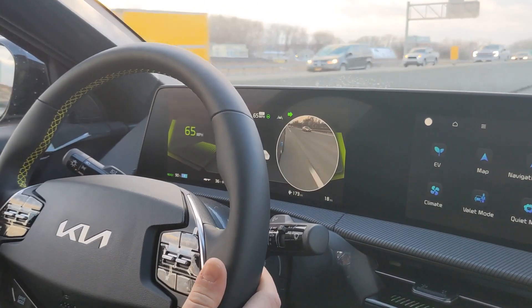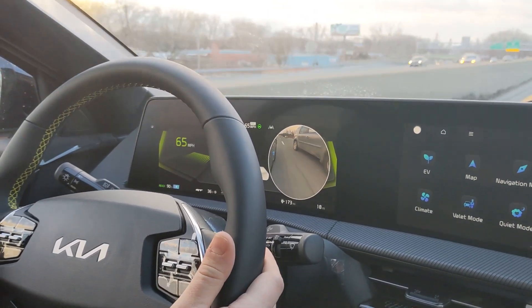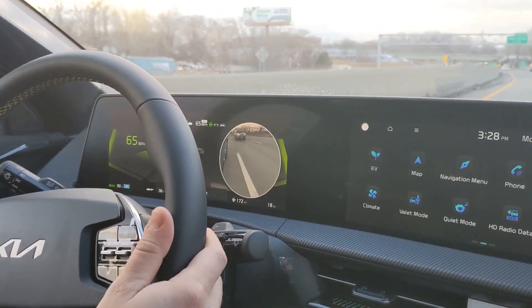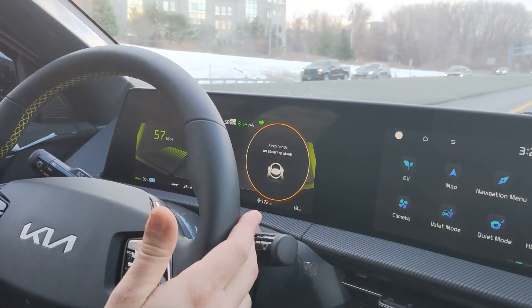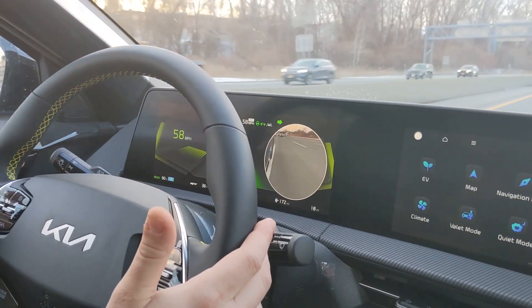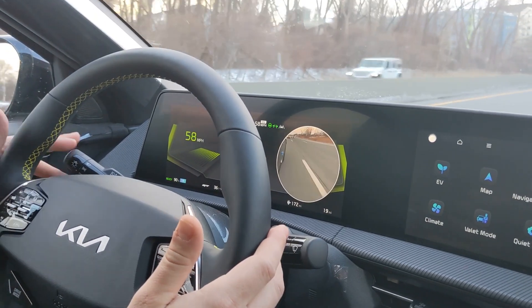Check this out — automatic lane changes. As we see in the first example, Justin turns on the directional. However, the EV6 sees that there's someone in a blind spot and does not change lanes. In this example, again we see Justin turn on the directional, and since the EV6 has decided it's safe to change lanes, we get a brief notification to keep our hands on the wheel and the vehicle automatically moves over.